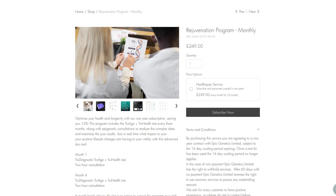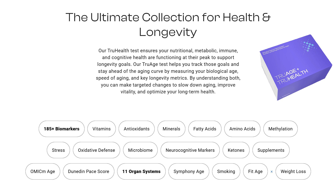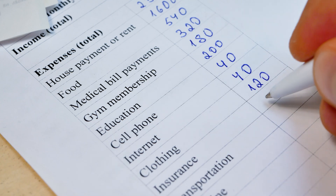Check out our 12-month rejuvenation program, where every three months we look at 225 different biomarkers and get your future vitality optimized. There's even a six-month break clause if your situation changes.